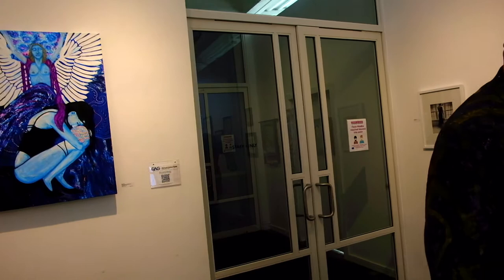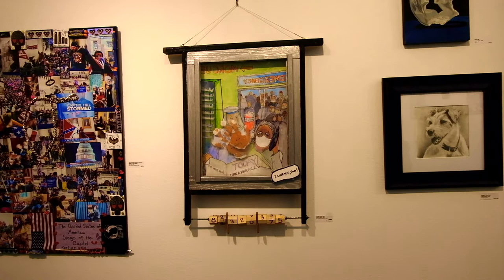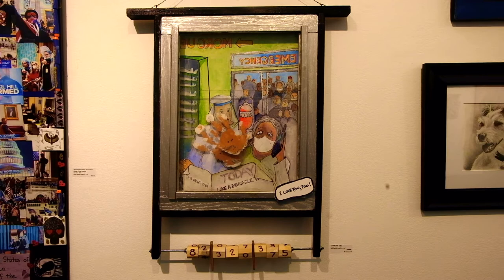I Love You Too — I Love You Too is a great piece. I really like the mirrors, or the windows with the different layers.